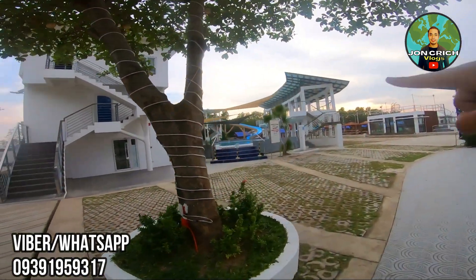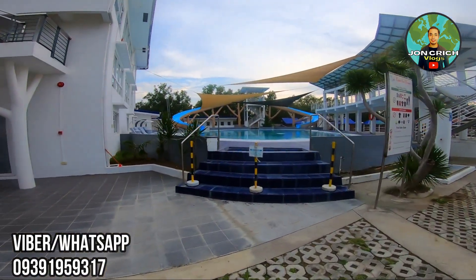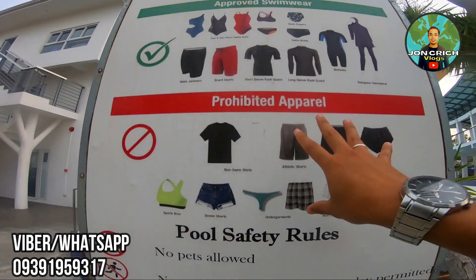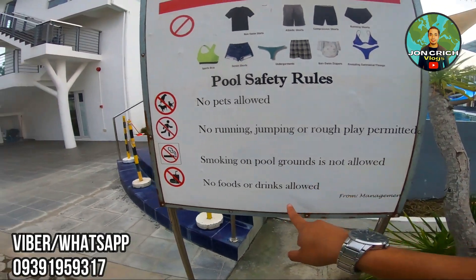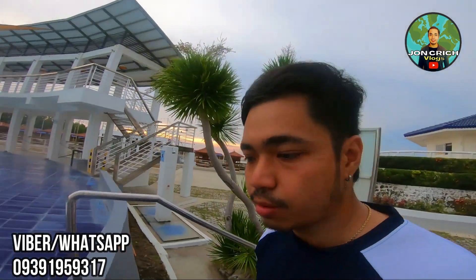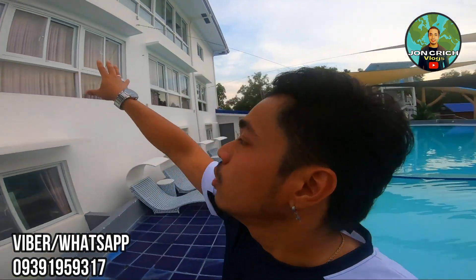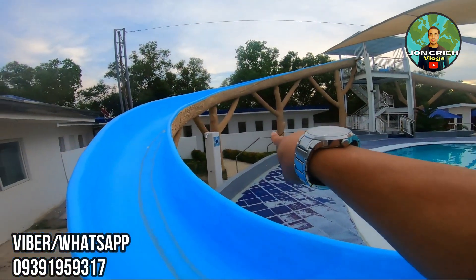Ayan siya dyan — meron tayong swimming attire pallet. Meron tayo one piece, two piece. Prohibited — no pets allowed, no running and jumping. So ito yung ating pool — makita nyo kung gaano syang kapute at kalinis. Well maintained with slides. Dito yung mga pwede kayong mag-event, pwede kayong dito mag-picture-picture. Ngayon walang tao dahil low tide and it's Wednesday afternoon. Pag weekend, marami dito. Ito yung slides. May mga shower, yung mga CR. Pwede rin kayong mag-rent dito ng mga cottages.